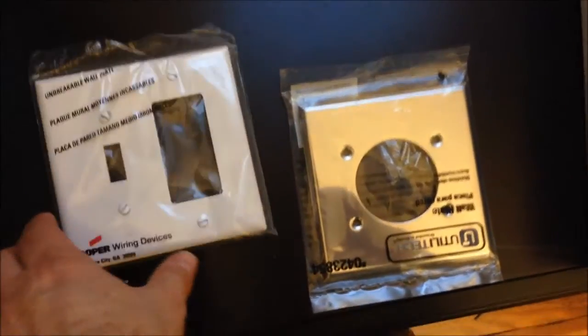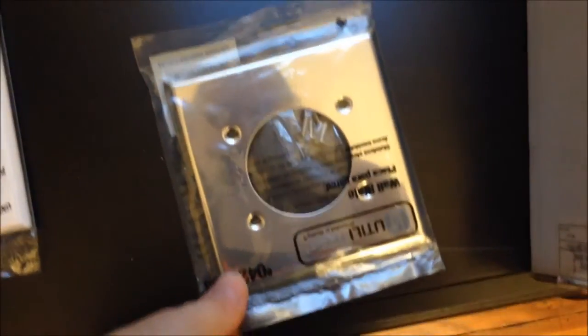We went to Lowe's and got new face plates. This one goes up here for the dimmer and switch. I also had to get a new range plug for the electric range because the other one was too small — that will go down there. So I'm going to get these in and we'll be pretty much done.